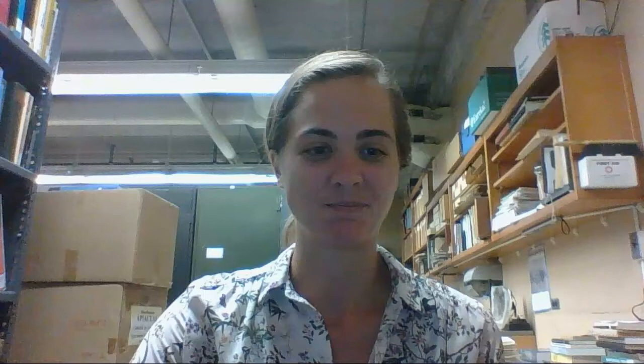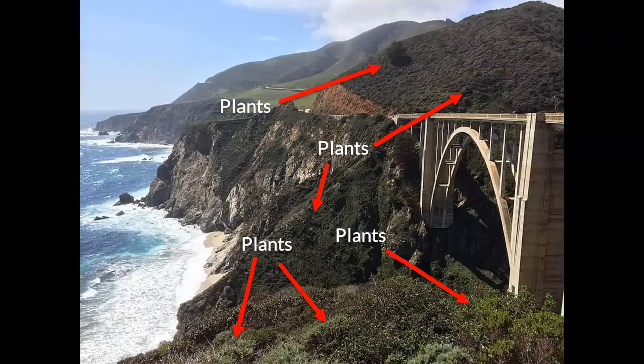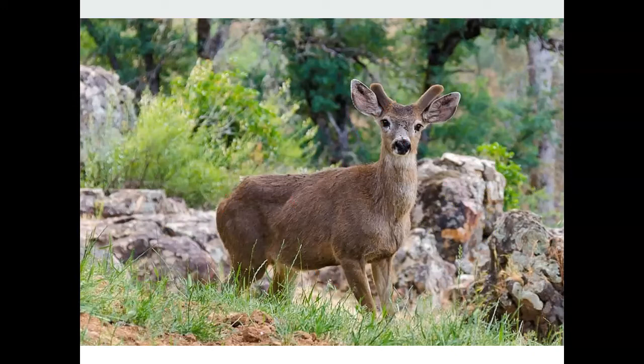Our California central coast is a gorgeous place. You might also be familiar with the fact that it's a pretty biodiverse place, home to thousands of species of fauna and flora. One thing you might not realize is that much of this beauty and biodiversity is due to plants. Plants are everywhere and make up a great part of the unique landscapes we enjoy — scenic coastal drives lined by plants, rolling inland hills teeming with plants. Plants are the foundation for most terrestrial ecosystems.